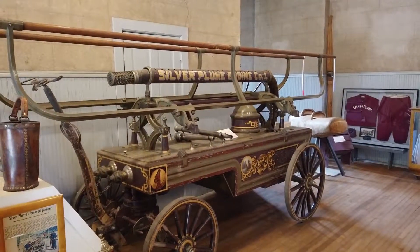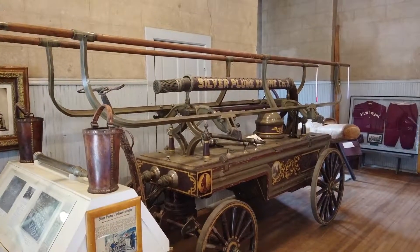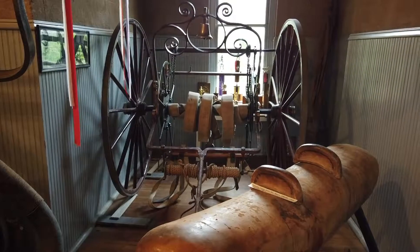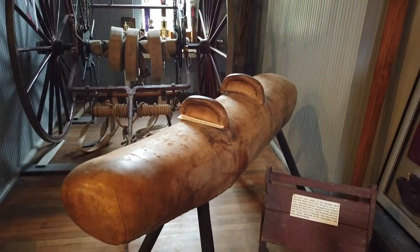Here's what one of the original Silver Plume fire engines looked like. People would use their hands to pump the water. Here's a canvas pummel horse and also a hand-pushed hose cart.